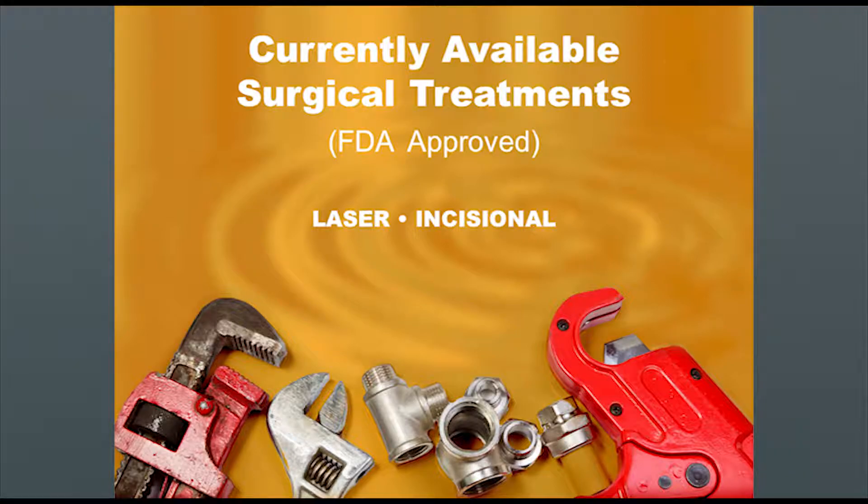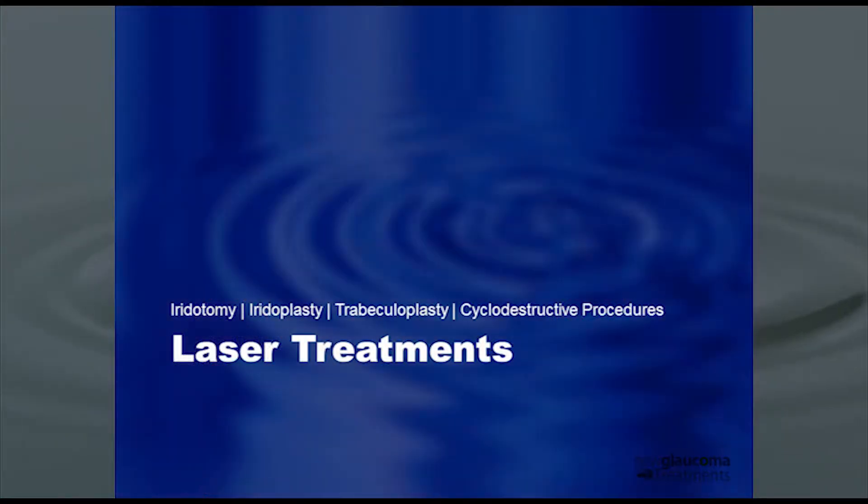What are the surgical treatments? Starting with the FDA approved surgical treatments, laser and incisional is what's available. In terms of the laser treatments, we've got iridotomy, iridoplasty, trabeculoplasty, and cyclo-destructive procedures.